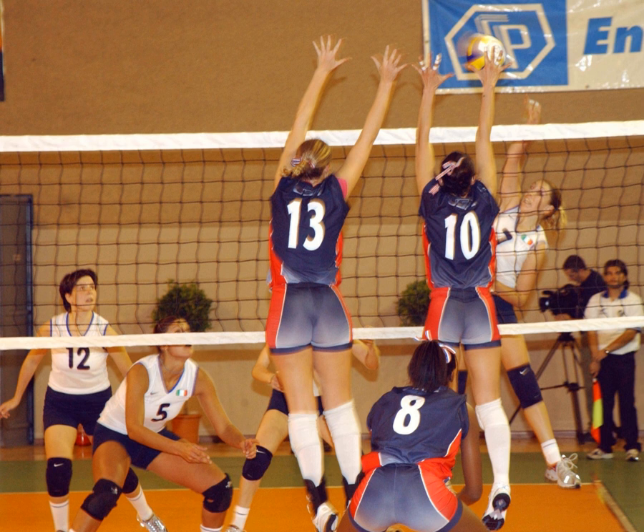In 1917, the game was changed from requiring 21 points to win to 15 points to win. In 1919, about 16,000 volleyballs were distributed by the American Expeditionary Forces to their troops and allies, which sparked the growth of volleyball in new countries. The first country outside the United States to adopt volleyball was Canada in 1900. An international federation, the Fédération Internationale de Volleyball (FIVB), was founded in 1947, and the first world championships were held in 1949 for men and 1952 for women.